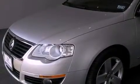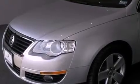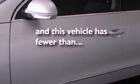Also included are traction control, an anti-lock braking system, side curtain airbags, air conditioning, cruise control, and this vehicle has less than 56,000 miles.